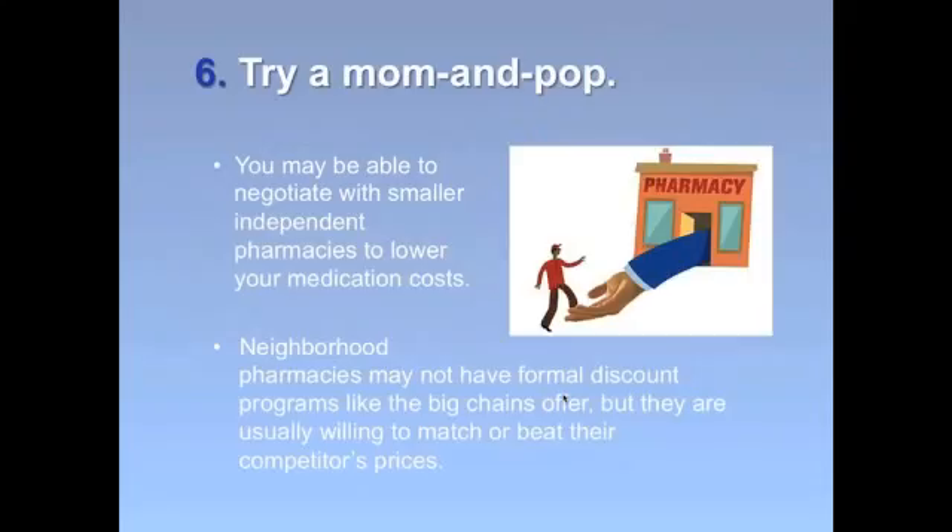Tip number six: try a mom-and-pop or independent pharmacy, also called a community pharmacy. Best Buy Drugs' secret shoppers have found that you can sometimes negotiate with independent pharmacies on drug prices because they may have more discretion over pricing than chain pharmacies, so they may be able to either match or even beat chain prices.